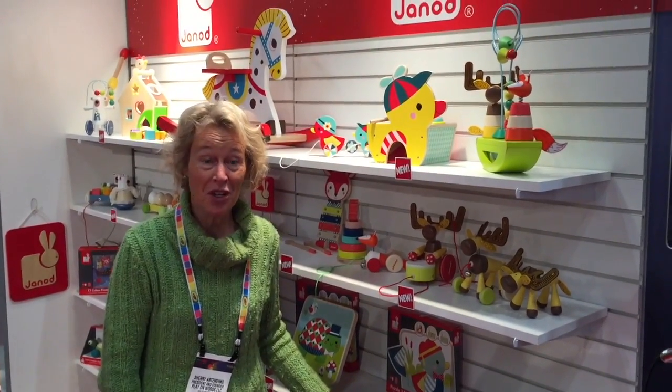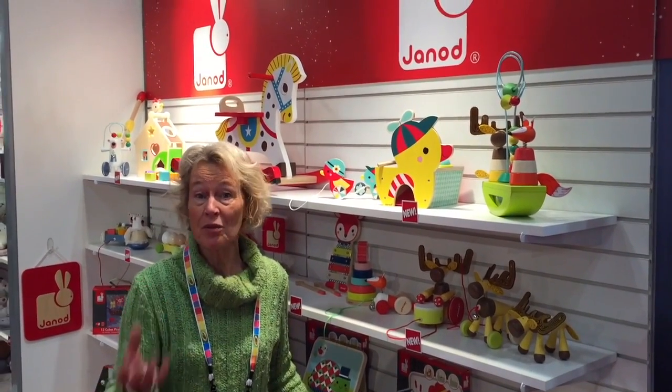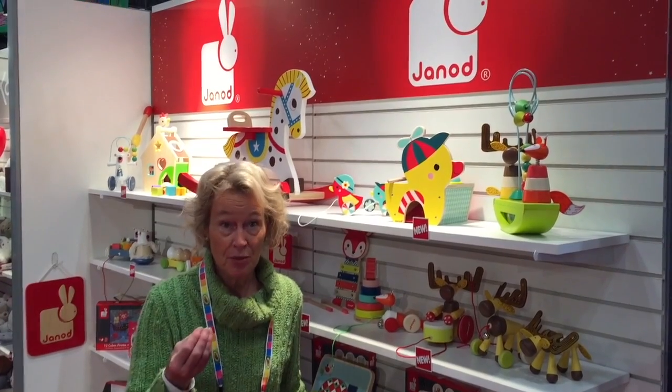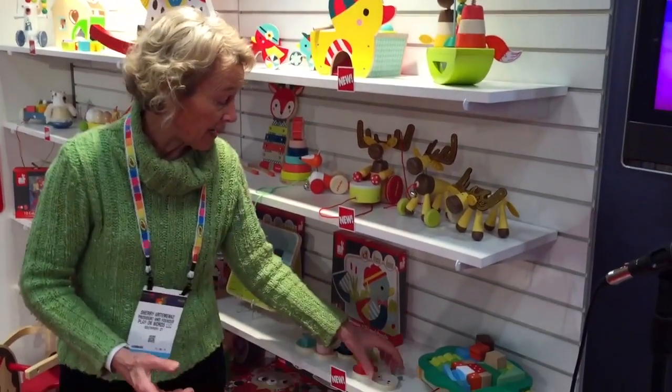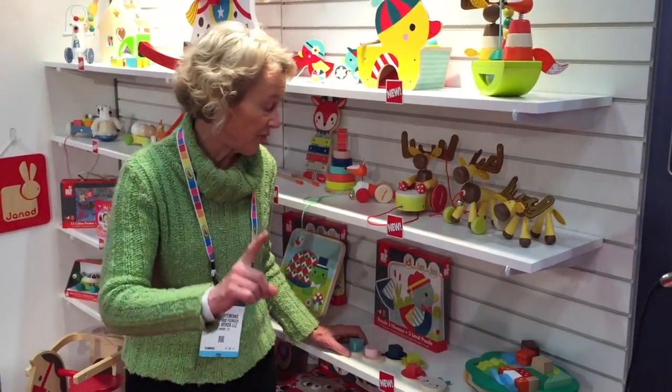Hi, I'm June Ode at the Toy Fair in New York City. I'm passionate about sharing with parents, grandparents, and educators how to pick a great toy to build language. And this looks very simple — it's a little caterpillar — but I want to tell you what's in this for learning.